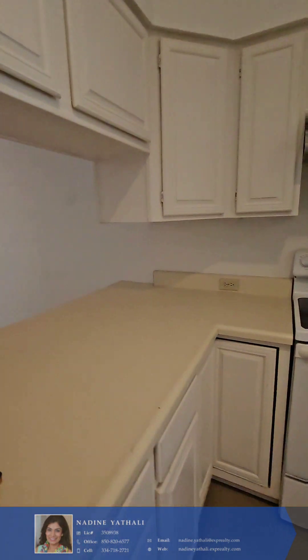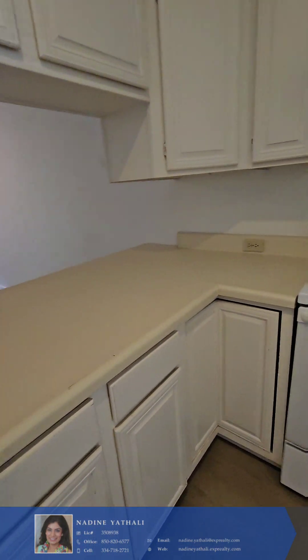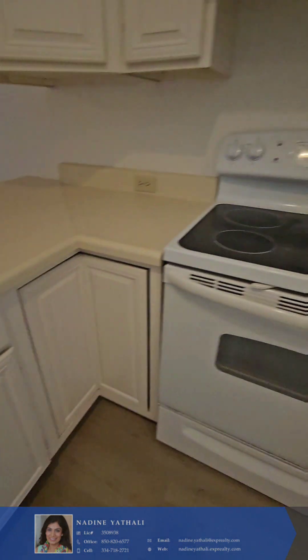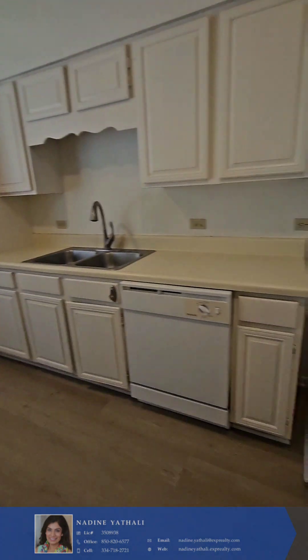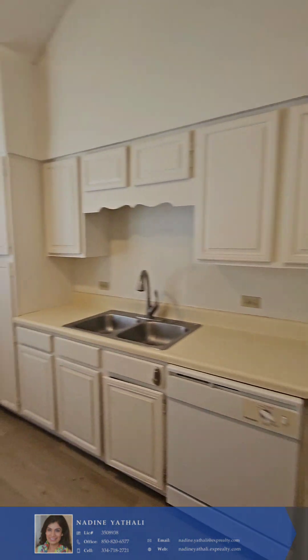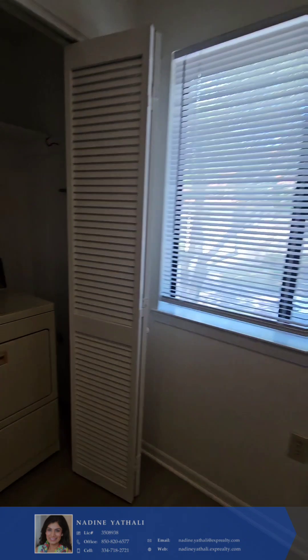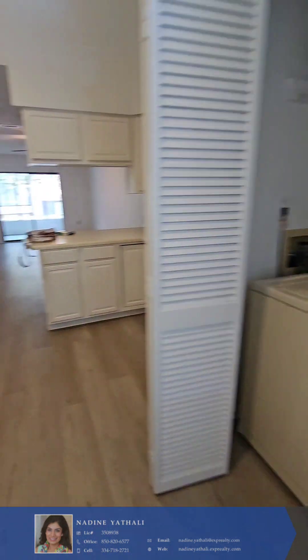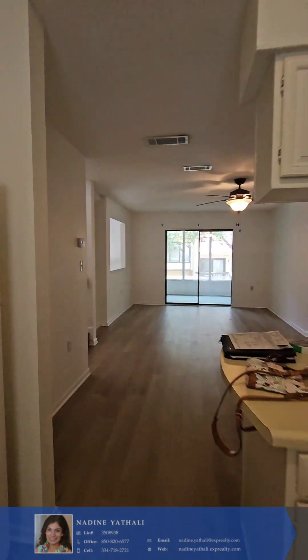So this is laminate countertops, these are original cabinets, all white appliances. Really original washers and dryers, but those things are still going strong — these newfangled ones you're lucky if you get a year.